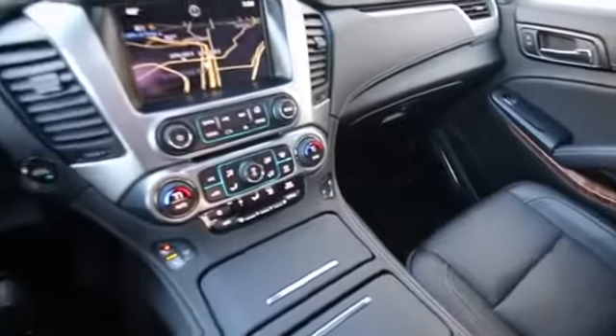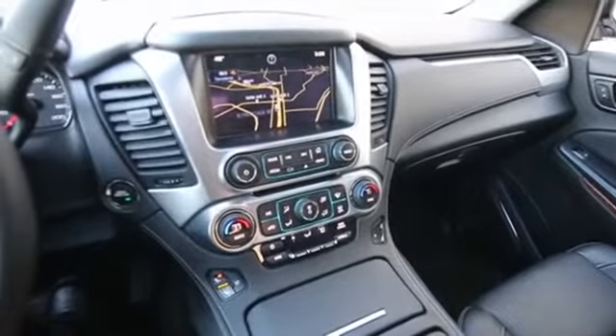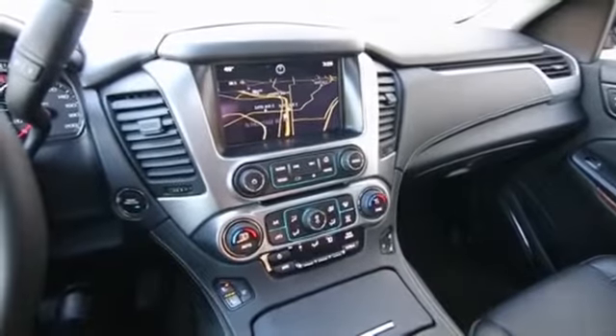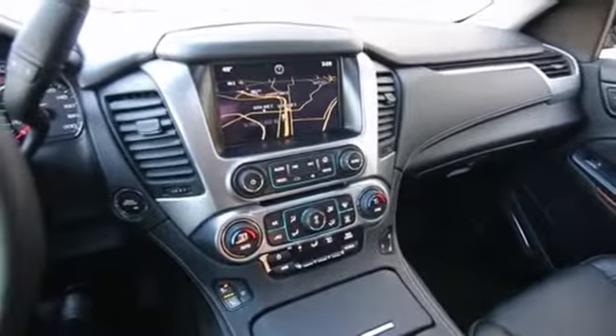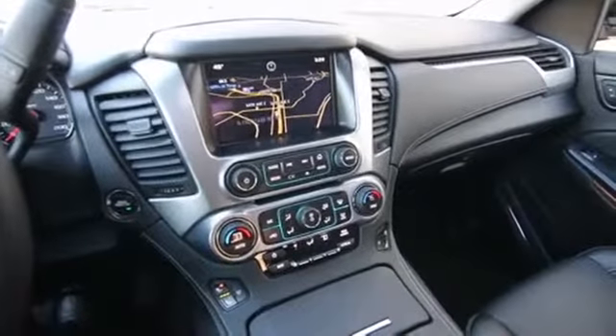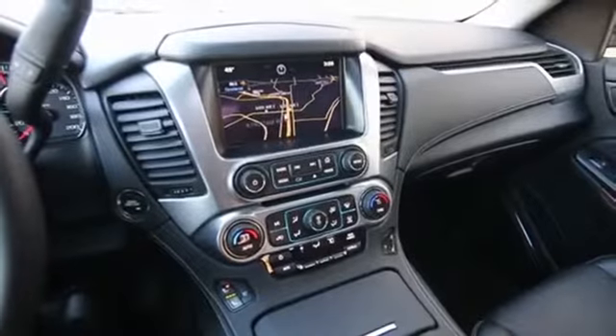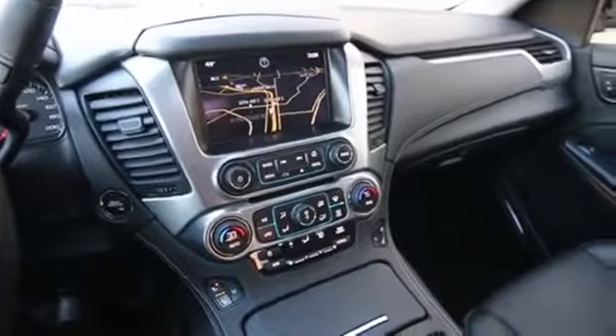The LTZ trim package upgrades the Tahoe with magnetic shock absorbers, so the ride is probably a lot more like a Cadillac Escalade versus a Chevy pickup truck — so much more luxury-like. They also upgrade to the 10-speaker Bose audio system, so a little bit better sound quality with the LTZ trim package.